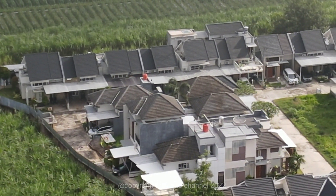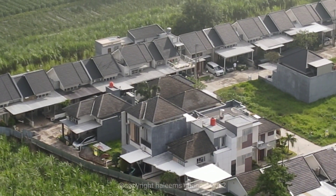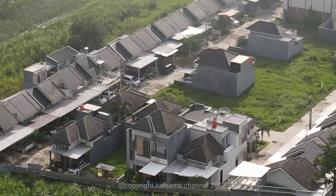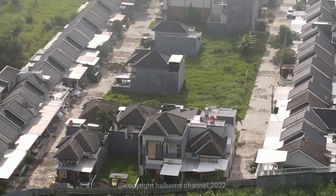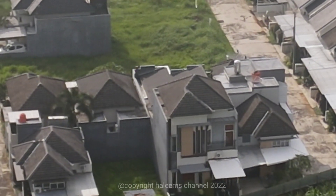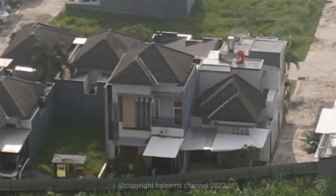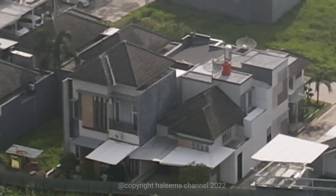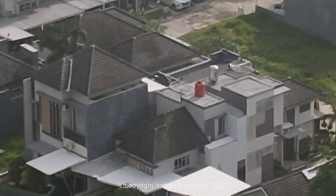Jumlah kebutuhan air setiap rumah berbeda-beda. Rumah besar dengan keluarga besar akan membutuhkan air lebih banyak, sedangkan rumah kecil dengan 2 atau 3 orang cenderung membutuhkan air lebih sedikit. Karena itu, jumlah kebutuhan air sangatlah penting untuk menentukan pilihan pembelian pompa submersible. Kebutuhan air bisa ditentukan dari banyaknya penggunaan keran di setiap rumah, lalu dikalkulasi berapa total kebutuhan airnya.